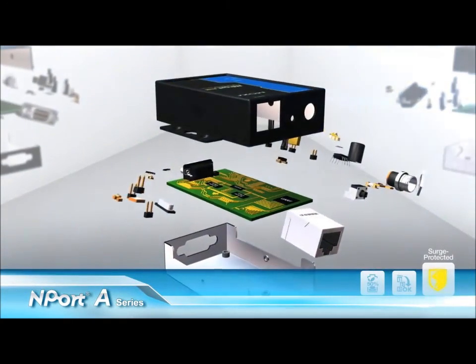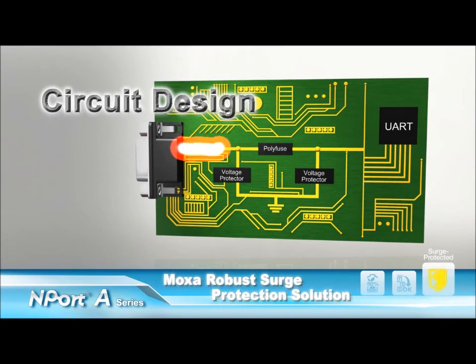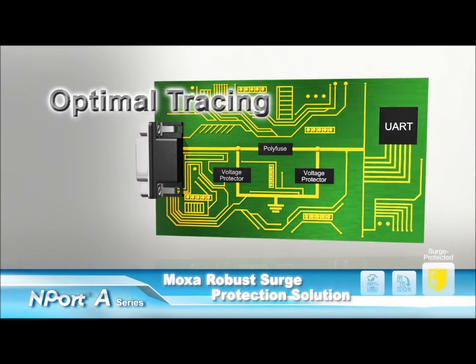In order to offer the most robust surge protection that covers each of the power, ethernet, and serial wires, the N-Port A's circuit design features high-standard protective components and optimized tracing technology.